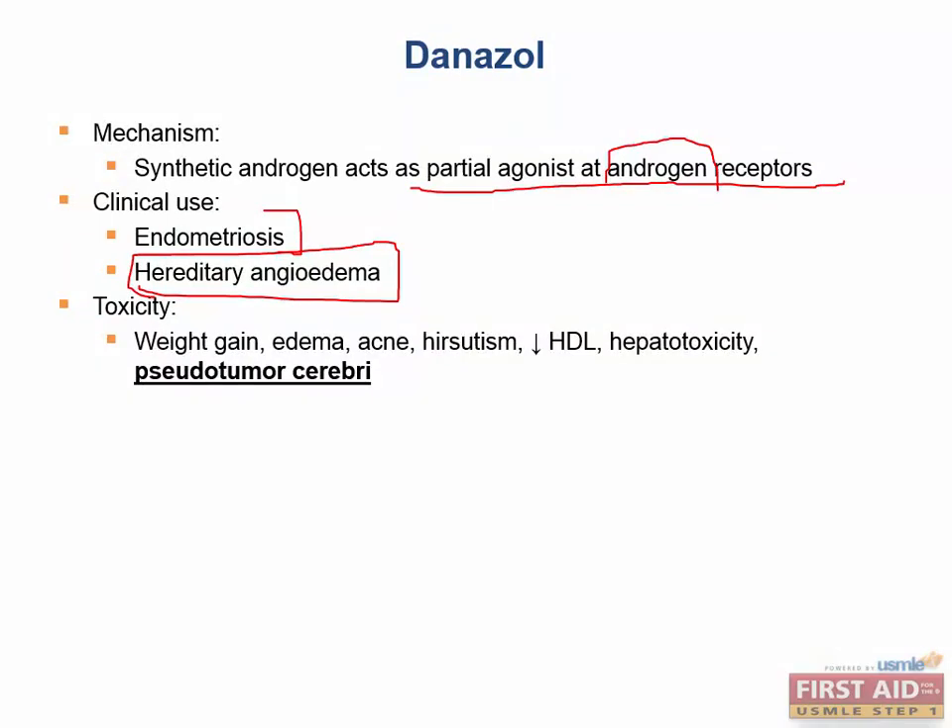The side effects of danazole: hirsutism is a big one — growth of hair where we don't want it — because it's an androgen. Danazole also decreases HDL. Androgens at higher levels decrease HDL, whereas estrogens increase HDL.